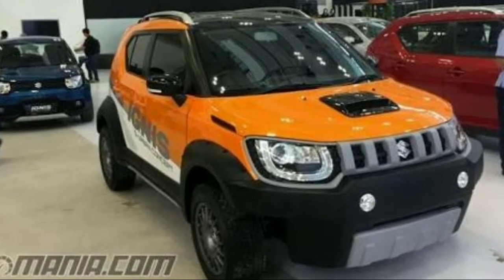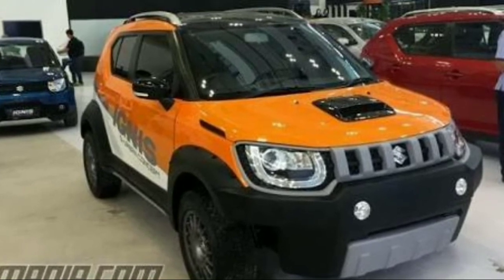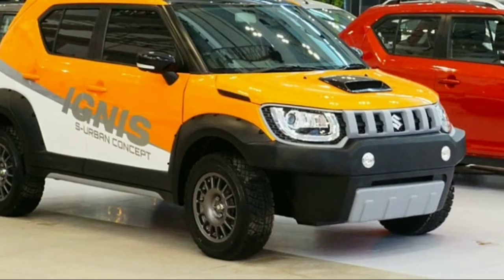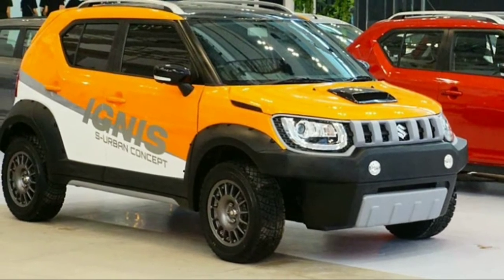The new Ignis might already look quite unique and rugged, but this one takes it to a whole new level. Maybe Maruti should consider bringing a few of these accessories to the Indian version, like the grille and the extra plastic cladding.